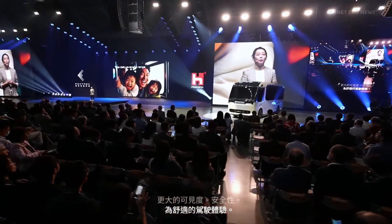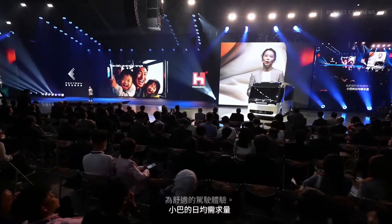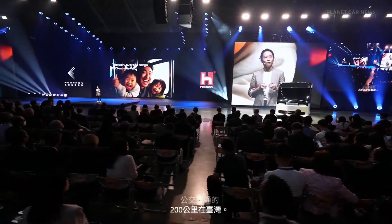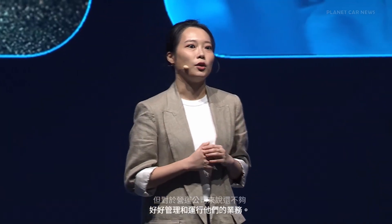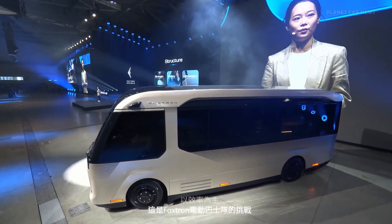The daily average range requirement of a minibus as public transportation is approximately 200 km in Taiwan. Most electric minibuses offer a range of 120 to 160 km — that is not enough for the market, and not enough for operating companies to manage and run their business efficiently. This is the challenge that the EE bus team at Foxtron is trying to address with the Model U.